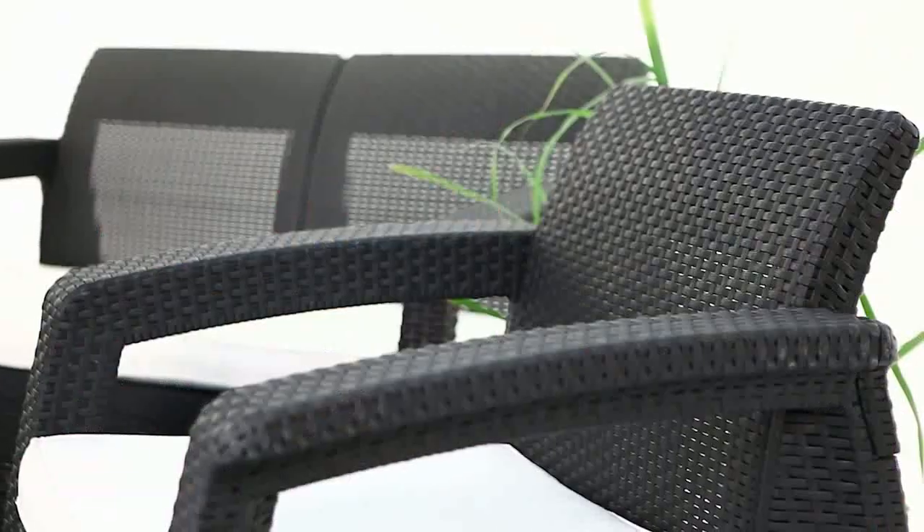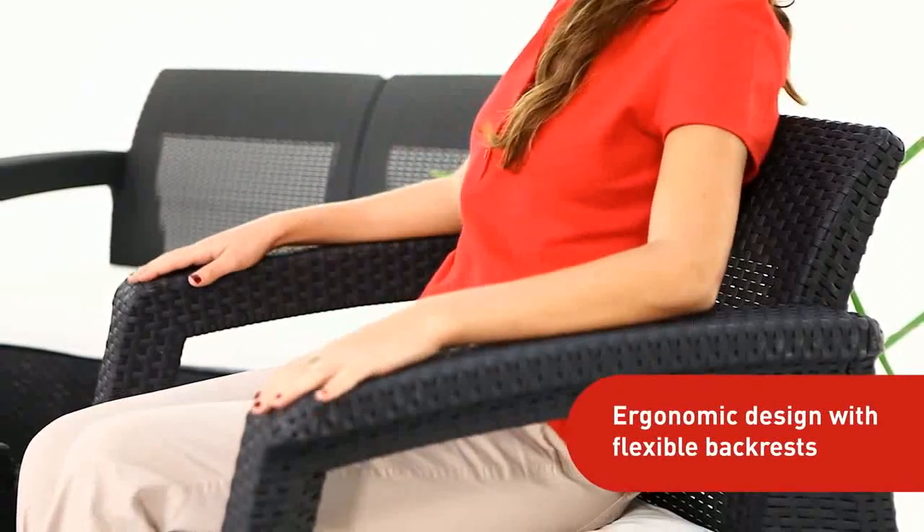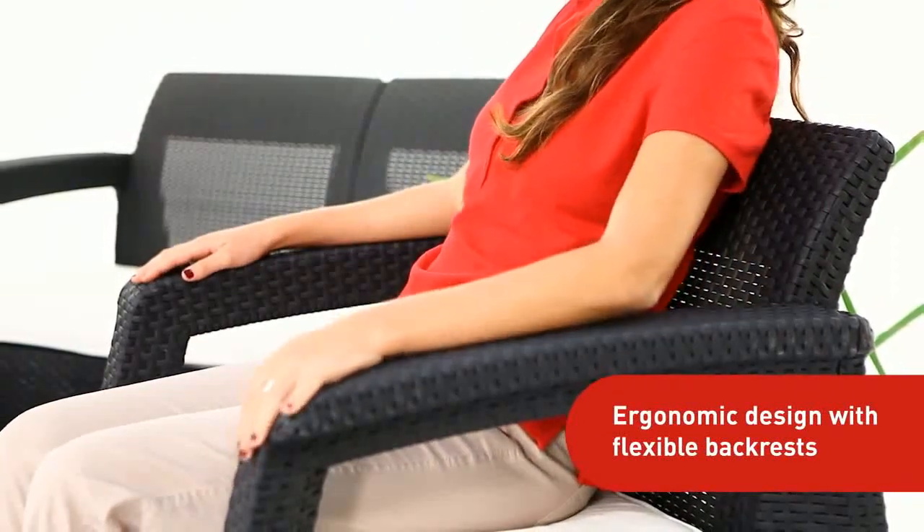Unlike the classic cube-shaped lounge sets, the ergonomic Corfu features a well-rounded, unique contemporary design and flexible backrests. The Corfu set includes a coffee table, double sofa, and two armchairs.